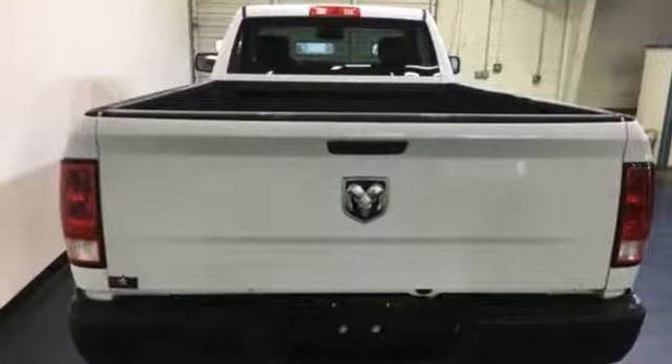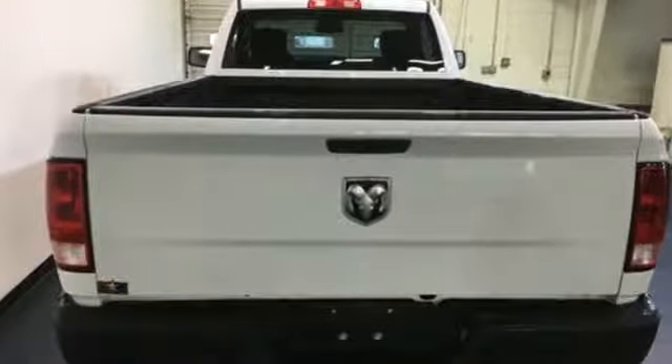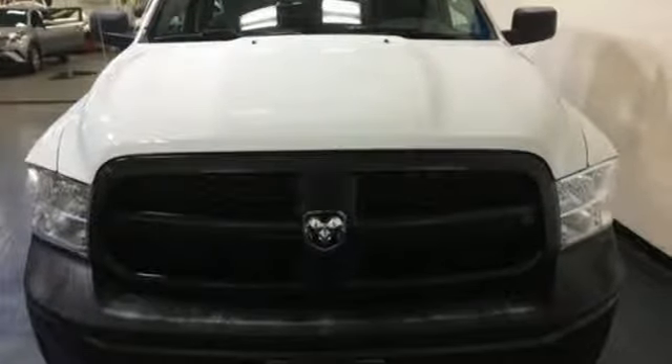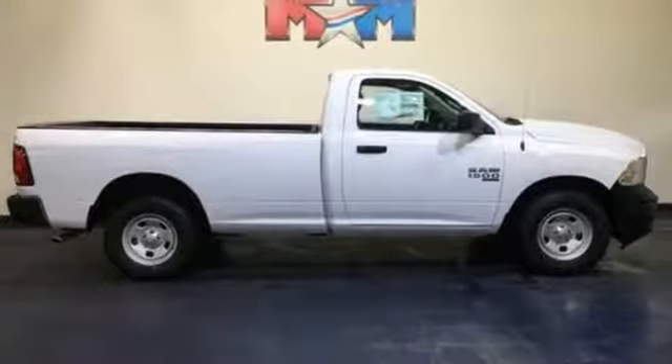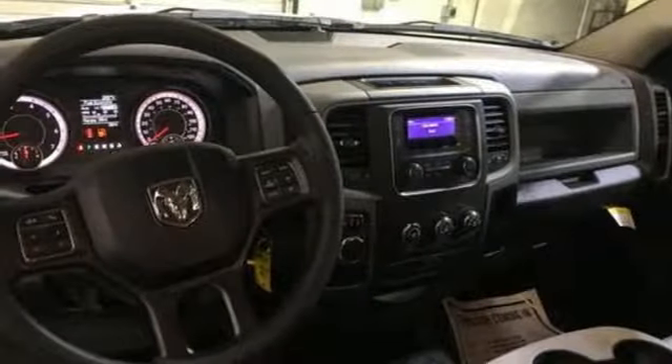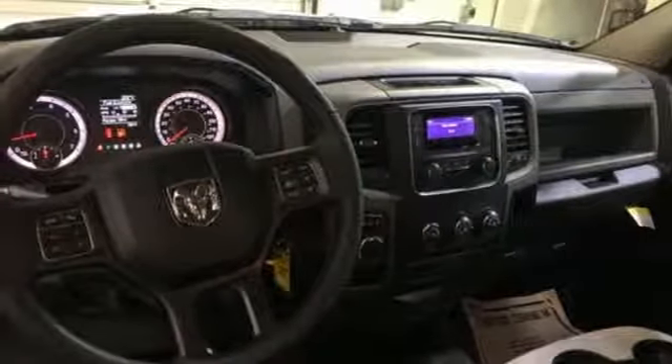Pentastar engine, heavy duty shocks, tow haul mode, active grille shutters, external memory control, three USB ports, manual tilting steering column, trailer hitch receiver, rear wheel drive, auto dimming rear view mirror, and automatic transmission.